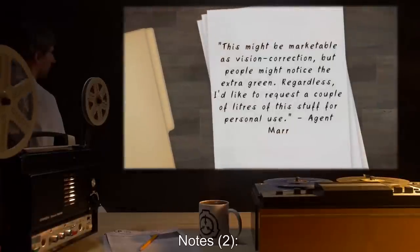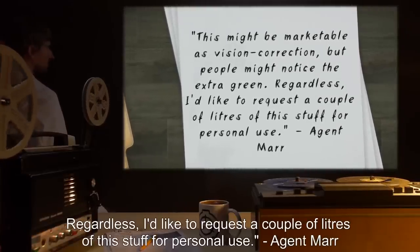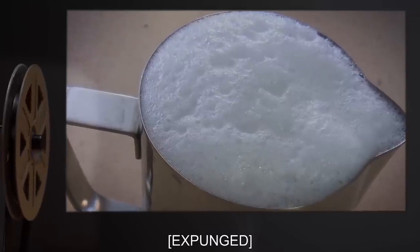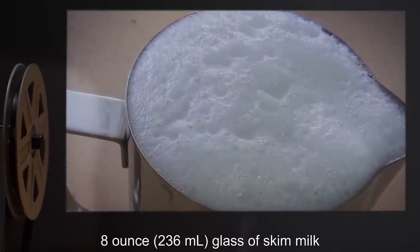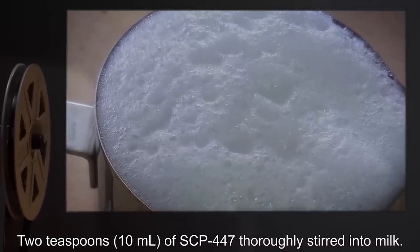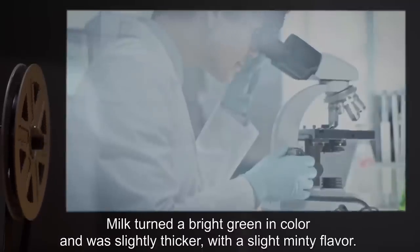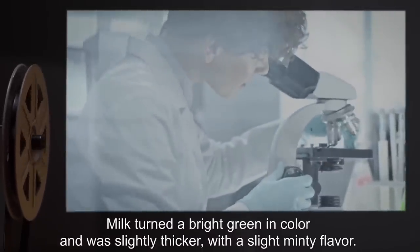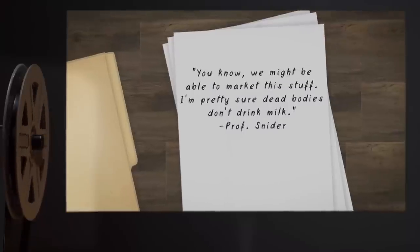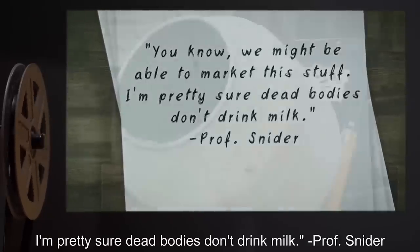Notes Two: This might be marketable as vision correction, but people might notice the extra green. Regardless, I'd like to request a couple of liters of this stuff for personal use. — Agent Marr. Test Subject: 8 oz. (236 ml) glass of skim milk. Procedure: Two teaspoons (10 ml) of SCP-447 thoroughly stirred into milk. Results: Milk turned a bright green in color, and was slightly thicker, with a slight minty flavor. Chemical analysis later indicated that the concoction was now lactose-free. Notes: We might be able to market this stuff. I'm pretty sure dead bodies don't drink milk. — Professor Snyder.